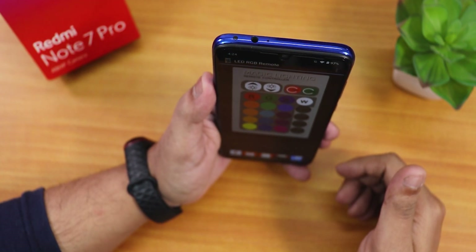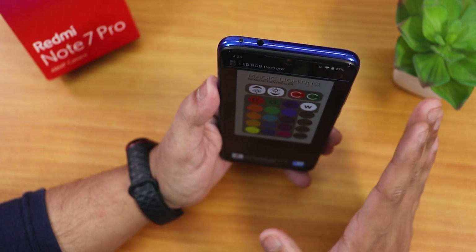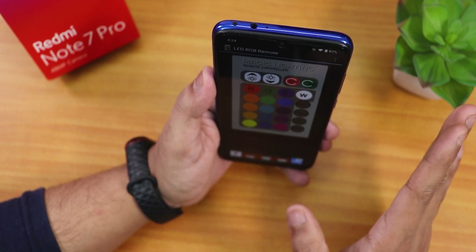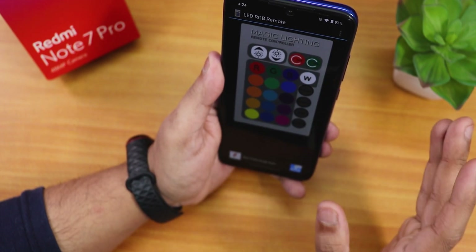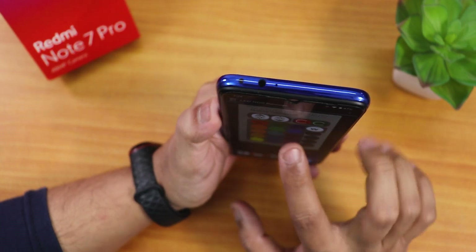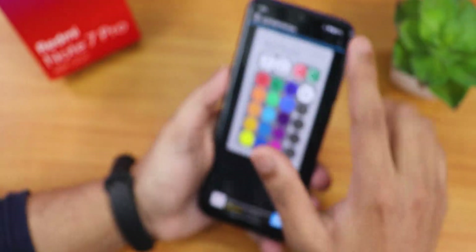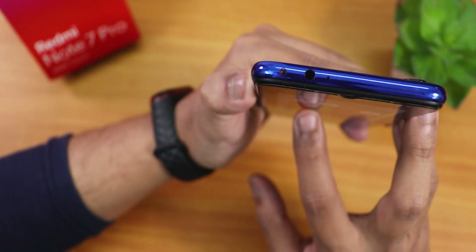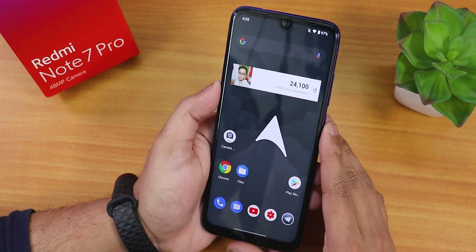In some Android 11 ROMs the IR blaster crashes the ROM and causes reboots - for example, Evolution X 5.3 had really weird issues rebooting when using an IR blaster app. But here on Aero OS, the IR blaster works flawlessly with no crashes or reboots whatsoever.